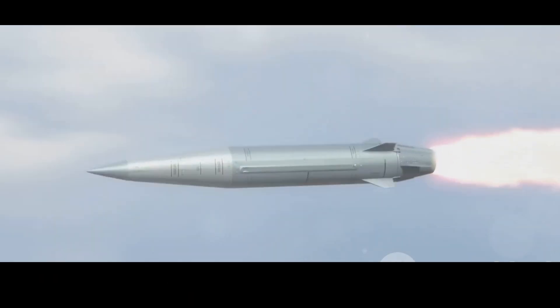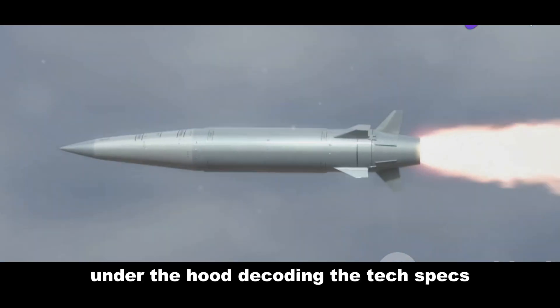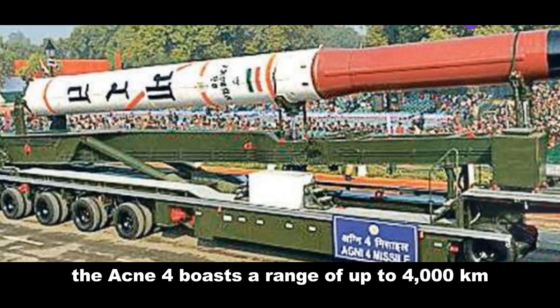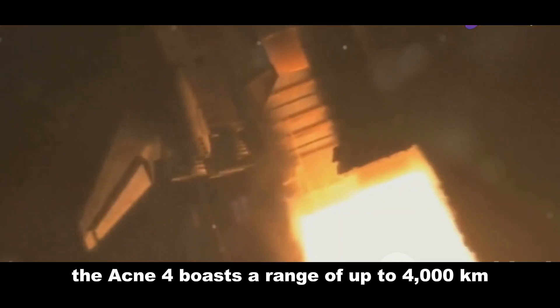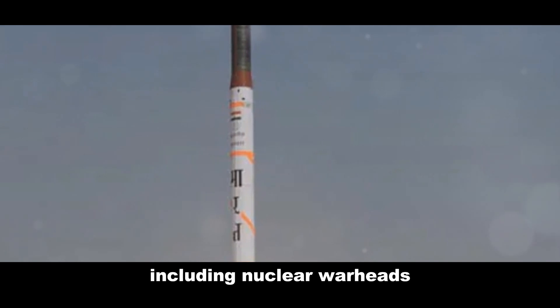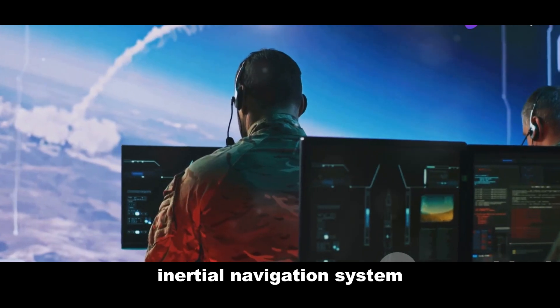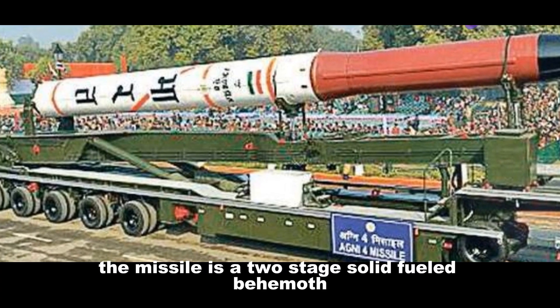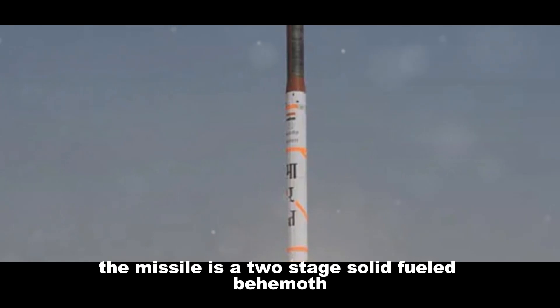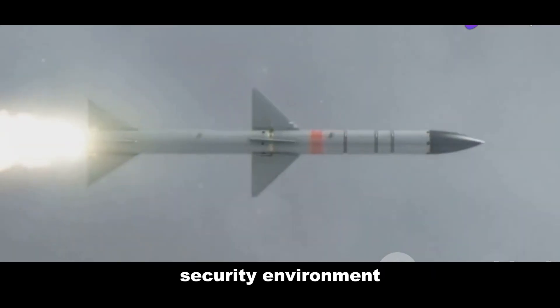The Agni 4 boasts a range of up to 4,000 kilometers and can deliver a payload of up to 1,000 kilograms, including nuclear warheads. It utilizes a sophisticated inertial navigation system coupled with satellite guidance. The missile is a two-stage, solid-fueled behemoth standing at 20 meters and weighing around 17 tons, allowing for rapid deployment and launch.